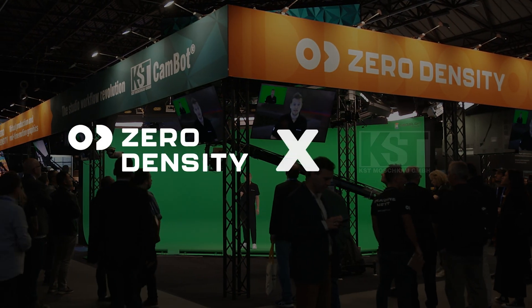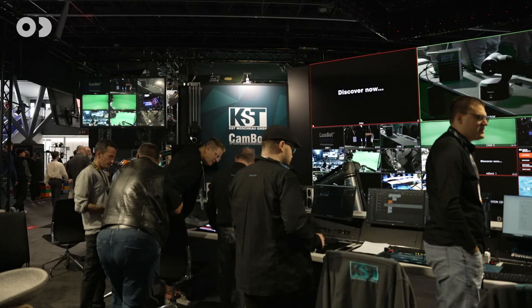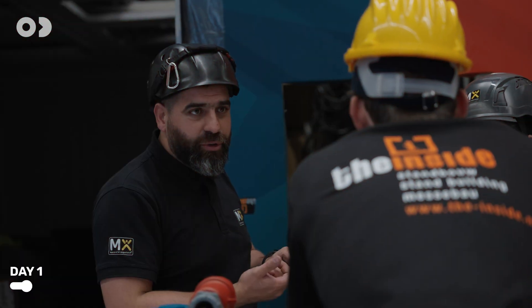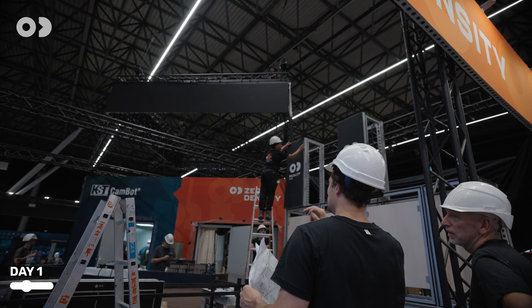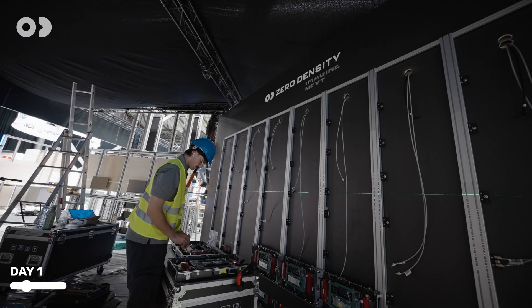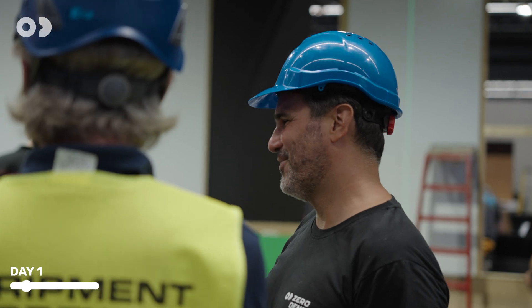Join us as we build the Zero Density and KST booth at IBC. What's being built here is more than just a booth — it's three live production studios from scratch. See how the right solutions, tools, and people create the best.